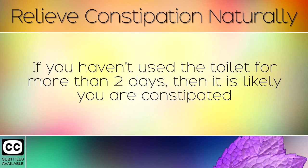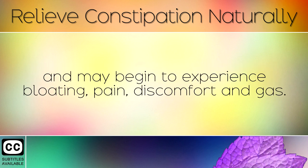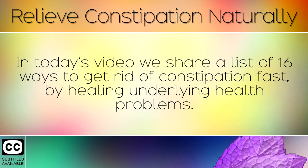If you haven't used the toilet for more than 2 days then it is likely that you are constipated and may begin to experience bloating, pain, discomfort and gas. In today's video we share a list of 16 ways to get rid of constipation fast by healing underlying health problems.